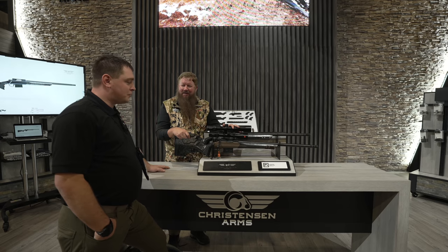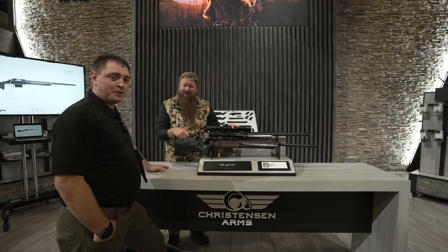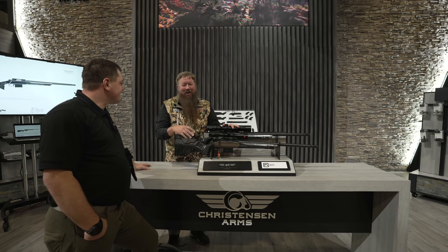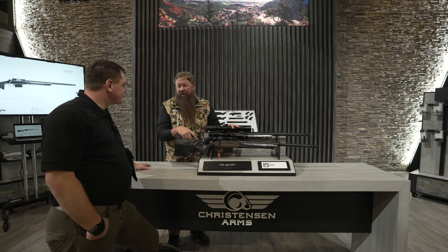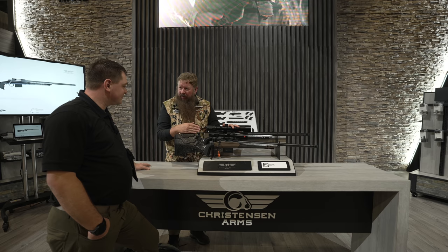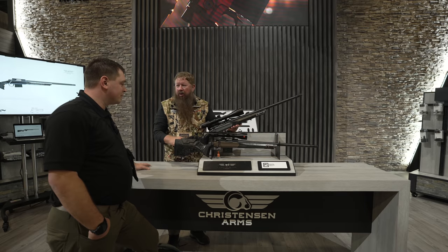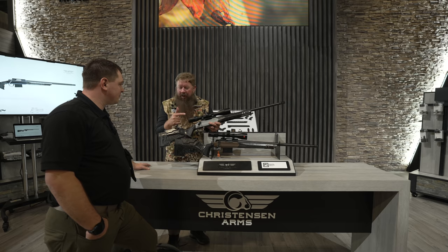We've got Jeff Bradley here at Shot Show 2022 at the Christensen Arms booth. He's going to tell us about an awesome new product. We've changed everything and are going to set the standard with this. We've used Shot Show 2022 to launch a new product — we've been very successful with our Modern Precision Rifle, and this is going to be a cousin firearm to the MPR: the MHR, Modern Hunting Rifle.